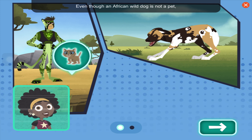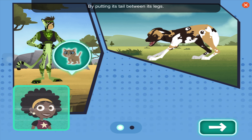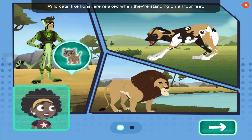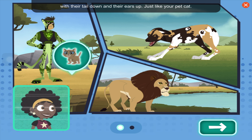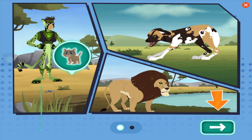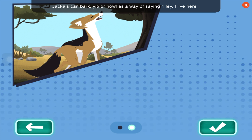Even though an African wild dog is not a pet, it can act the same way as your pet dog when afraid or anxious, by putting its tail between its legs. Wild cats like lions are relaxed when standing on all four feet with their tail down and ears up, just like your pet cat. Jackals can bark, yip, or howl as a way of saying 'I live here,' in the same way as your pet dog does when someone comes to the door.